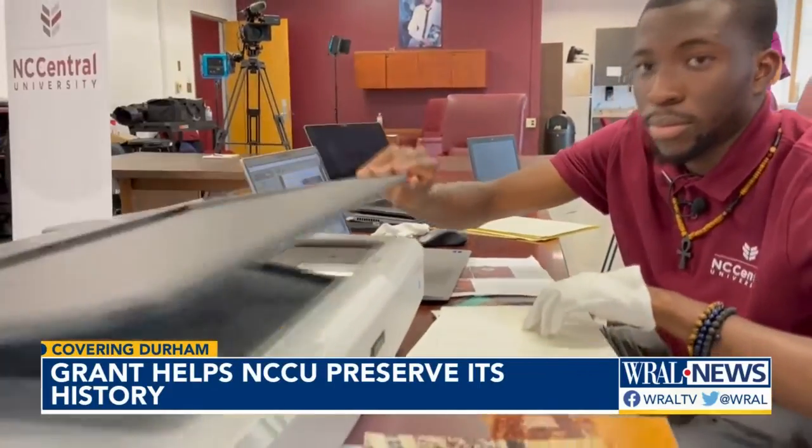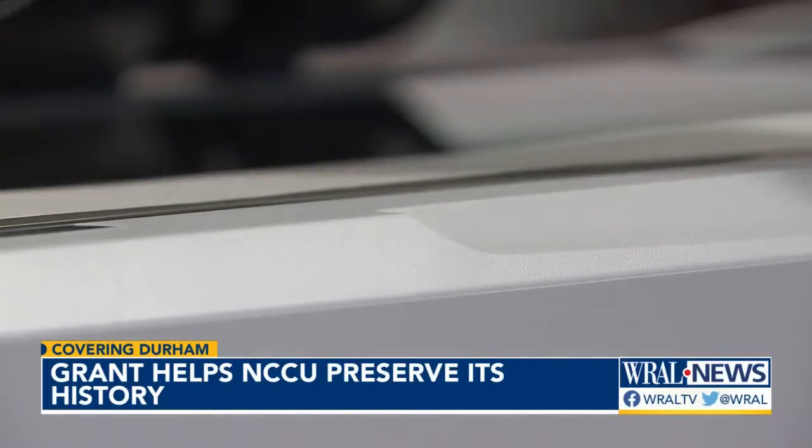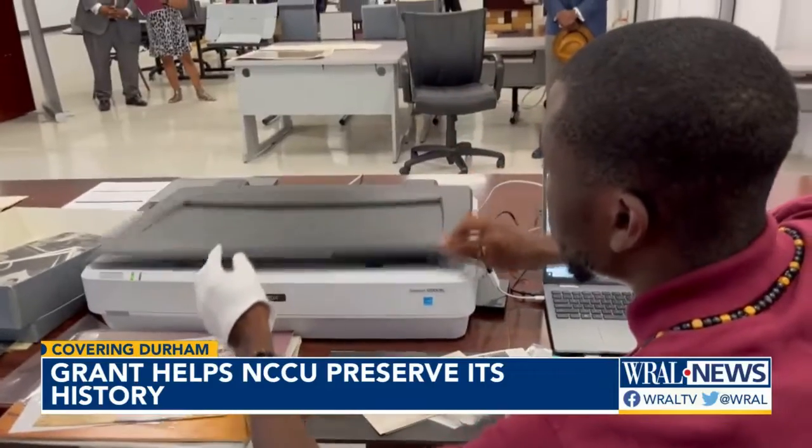He says participating in the project is inspirational. "Especially seeing the images of successful Black men encourages me to encourage other people through organizations such as the African American Male Initiative to help those achieve their goals."